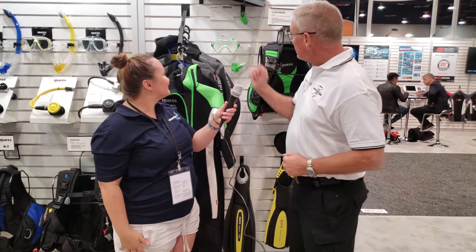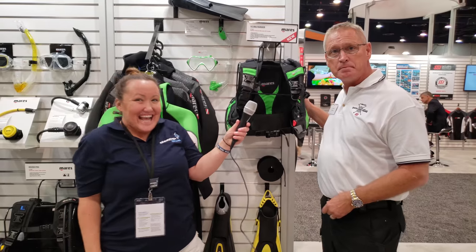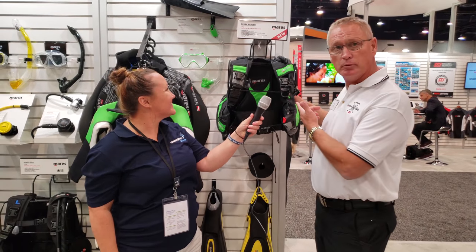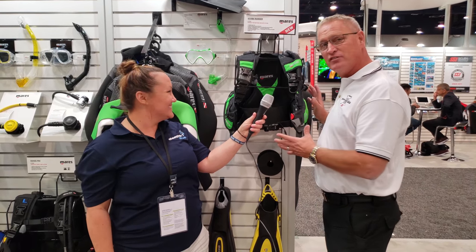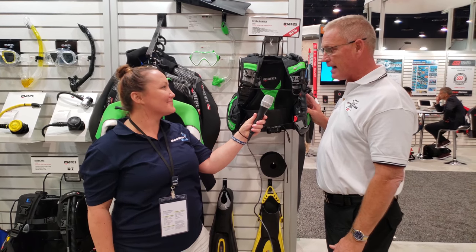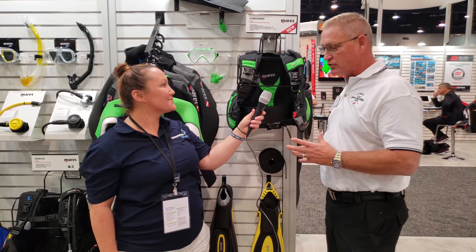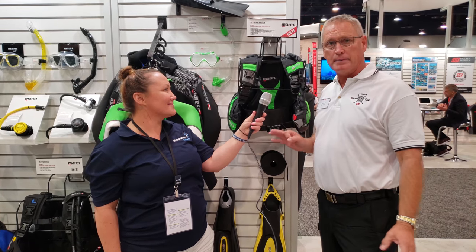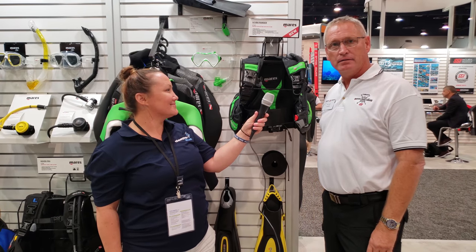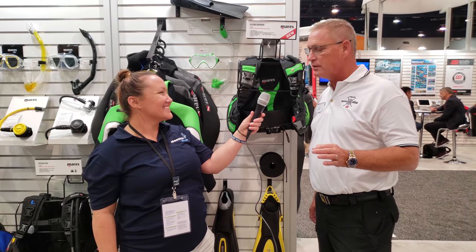We've got smaller masks and snorkels designed for the physiology and anatomy of our young divers. We're also very proud of our new BC, the Scuba Ranger BC. As you can see, it's really cute — it is downsized in every aspect to perfectly fit our young divers. It wraps around them and brings the buoyancy right under their armpits, giving them a nice buoyant lift when they're on the surface so they're comfortable. It's a great product line fitting our small divers of today, our future divers and underwater conservationists of tomorrow.